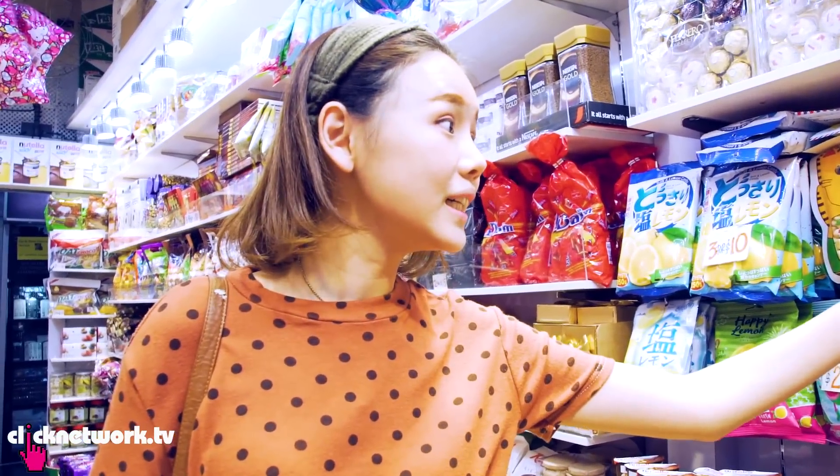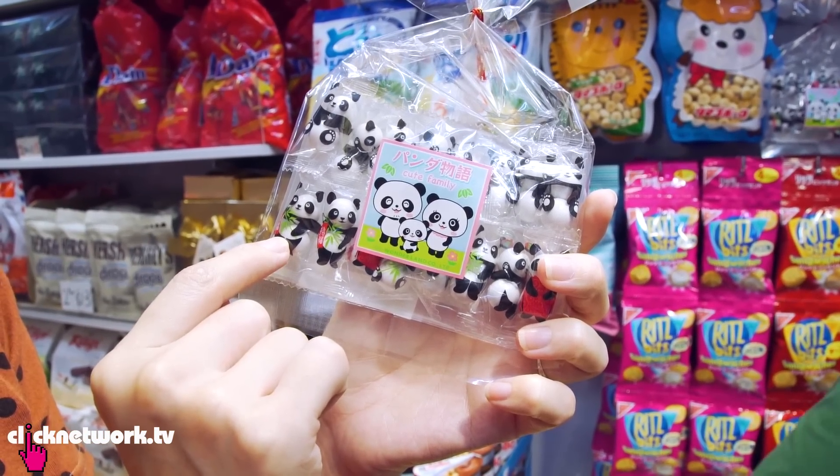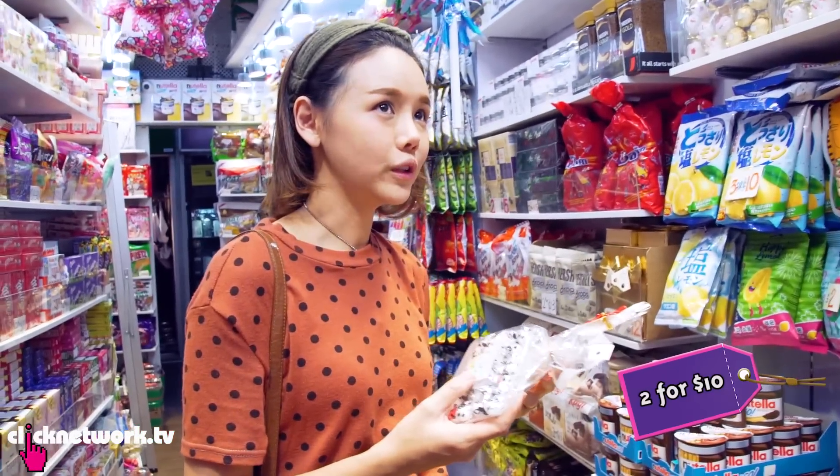This is cute. This is mint — Chocolate! It's like Panda, see? Panda, but actually it's just the packaging, and if you open it, it's just chocolate. How much are these? Two for ten. Two for ten?